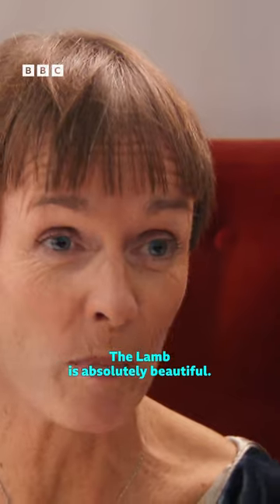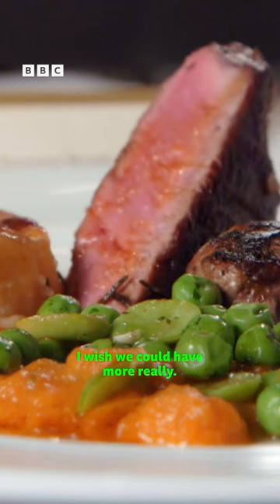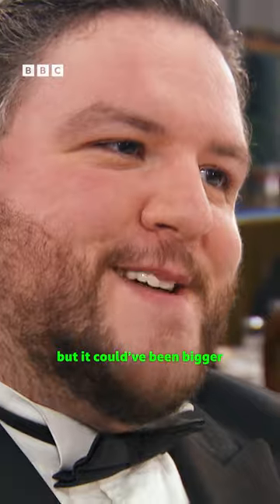The lamb was absolutely beautiful and it was so tender and the knife just cut straight through it. It was lovely, yes. I wish we could have more, really, because the portion size was fine but could have been bigger.